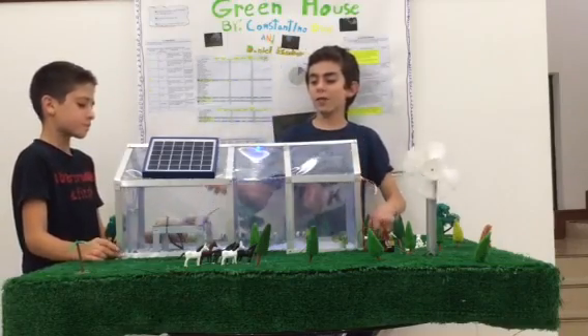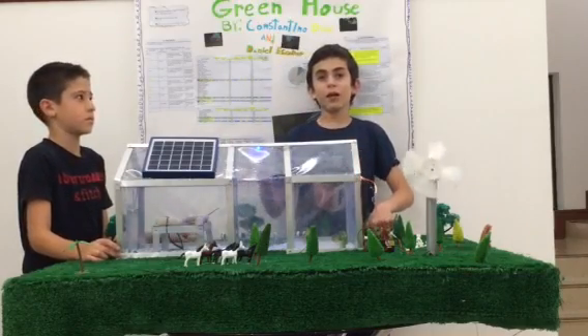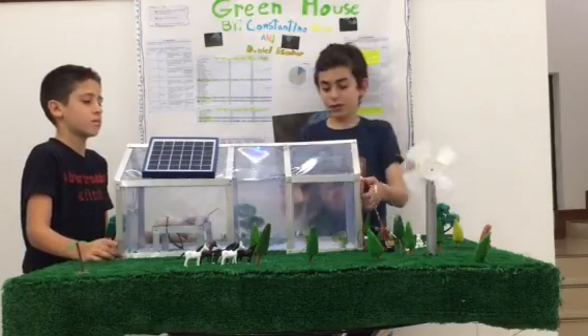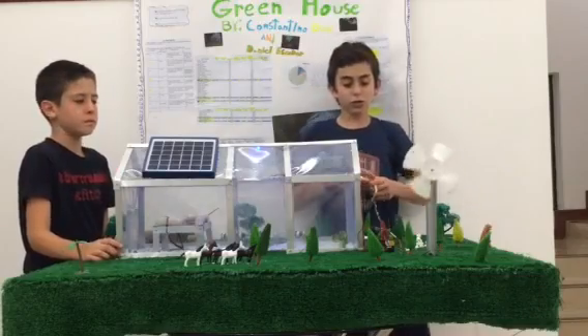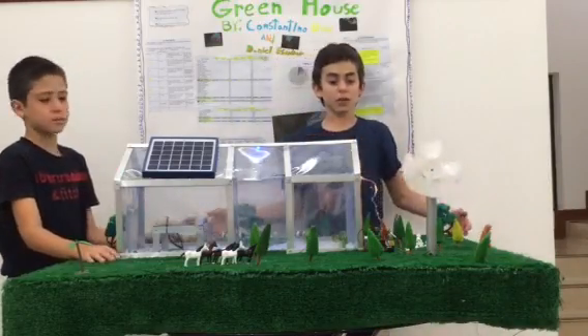From the lake that we have, the water would power the irrigation system that irrigates the upper gardens. And as you can see, around our greenhouse, we have lots of clean space.